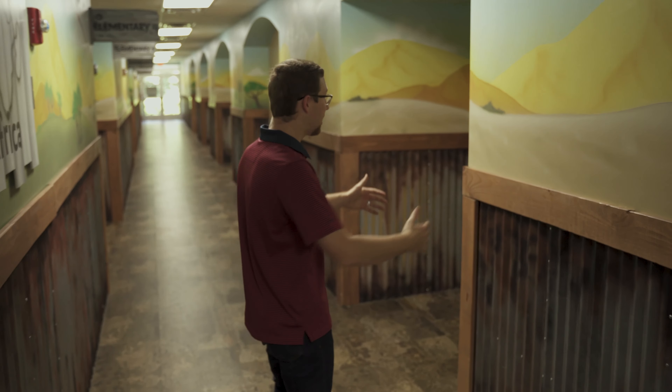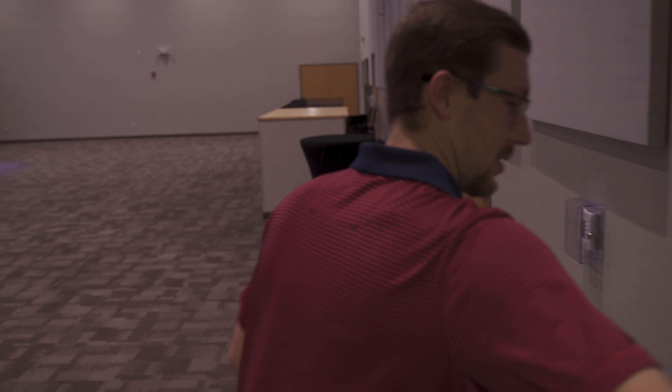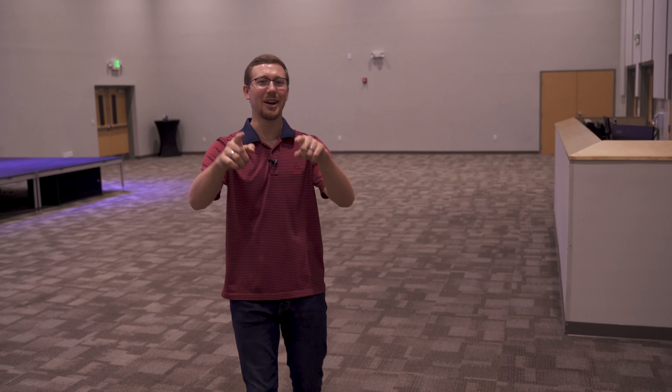Parents, I do have to say: once you get in here, this area right through here where these doors are will be as far as you go at drop off. At pickup, obviously, we want you to pick up your kids, and we'll have some dots on the floor to show where families stand. But at drop off, you'll be able to stand here, a volunteer will assist in directing where your kid will go into their classroom, and then you'll be able to exit through our Adventureland doors. I'll show you how that works.